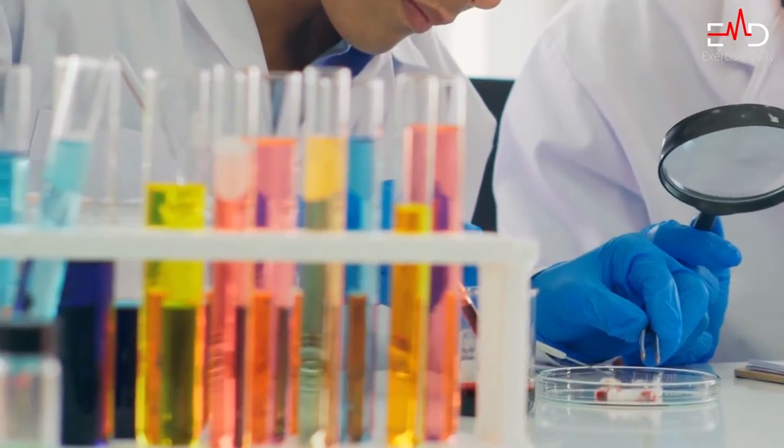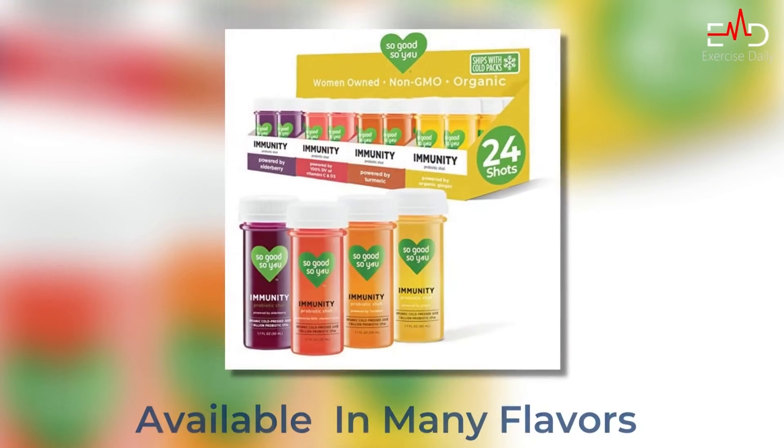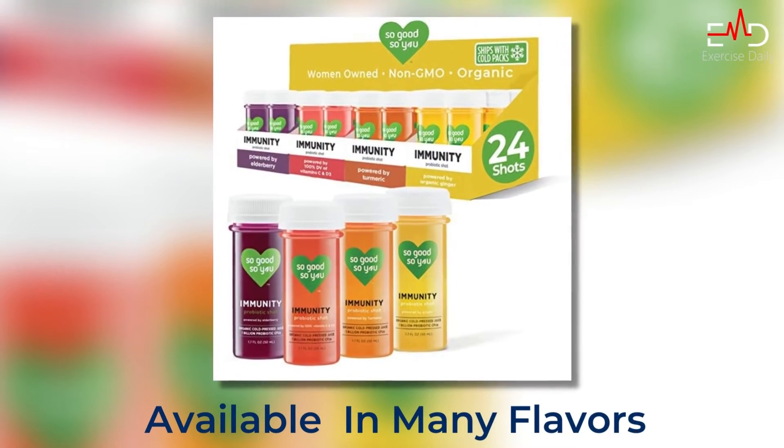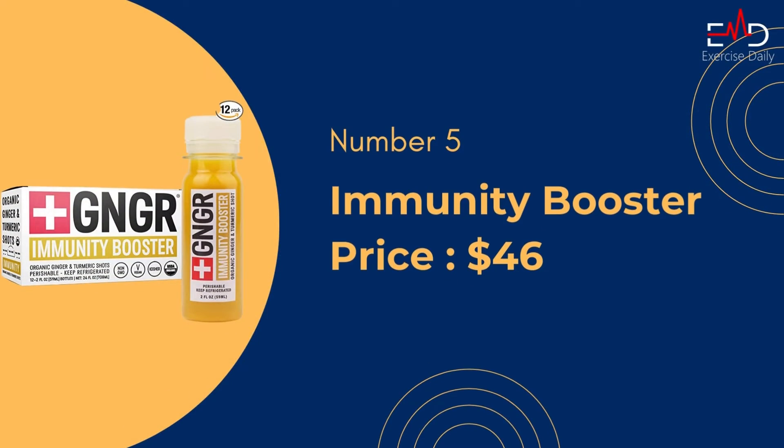Number four: Ginger Immunity Juice Shots. This ginger immunity shot has a very short ingredients list. This product does not contain GMO ingredients and is also free from artificial ingredients and preservatives. The taste is fantastic and isn't overpowering. It is also available in many different flavors. It is a little expensive, but it is worth it.